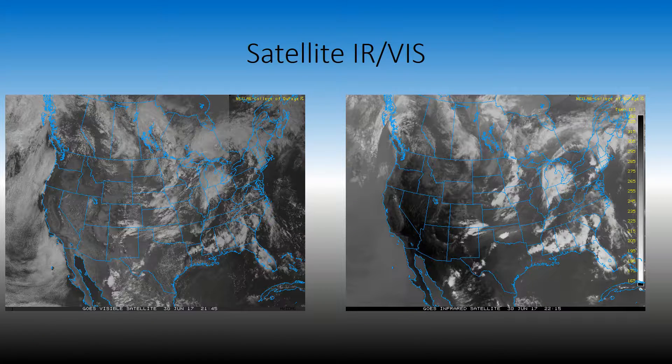Looking at satellite, infrared is on the right and visible is on the left. It's an extremely cloudy day across North America, as seen by all these stratiform clouds. You'll notice as we highlight the storms that I mentioned, the color on the infrared gets brighter. That means that the cloud tops are getting higher, therefore making the tops colder. It doesn't necessarily mean the storms are stronger per se — it just means that the cloud tops are taller.